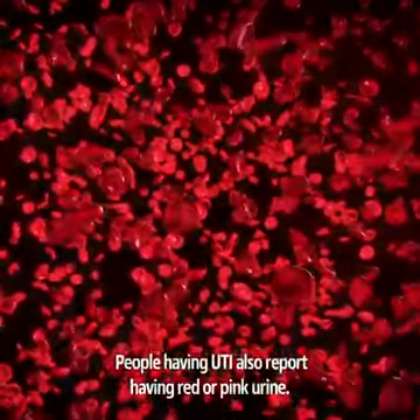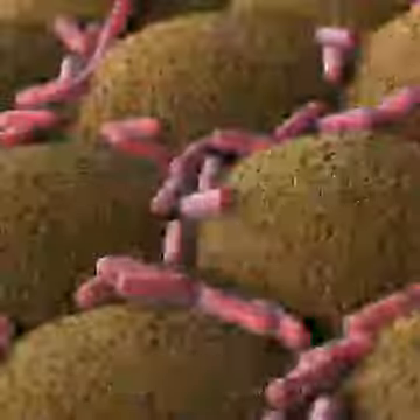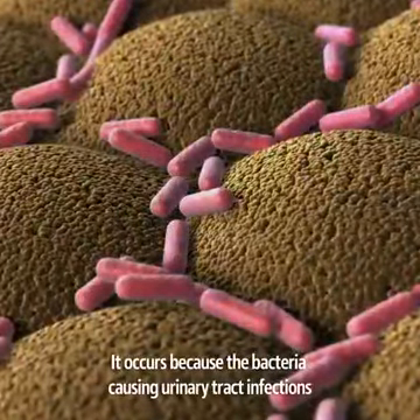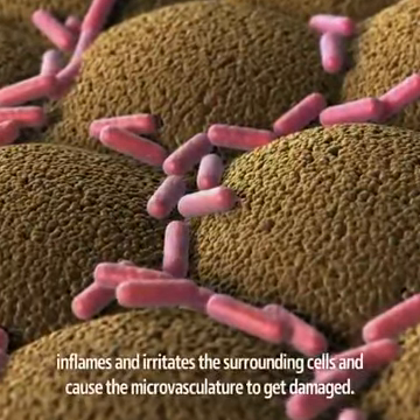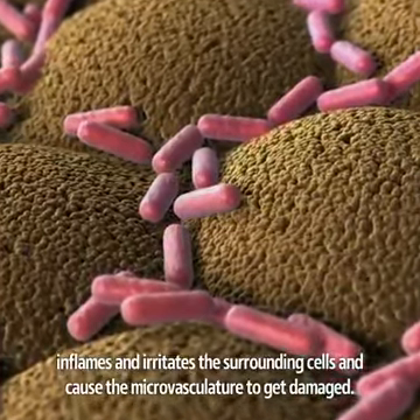People with a UTI also report having red or pink urine. The red or pink color indicates the presence of blood in the urine. It occurs because the bacteria causing urinary tract infections inflames and irritates the surrounding cells and causes microvasculature to get damaged.